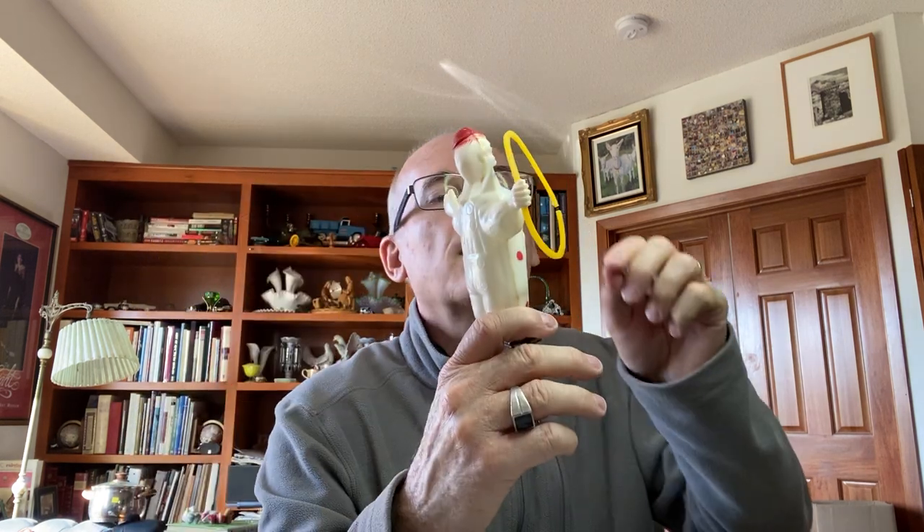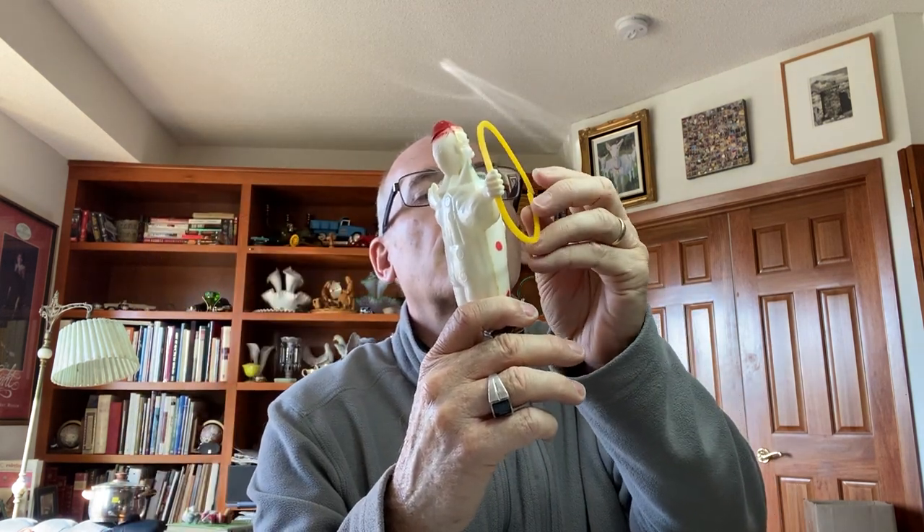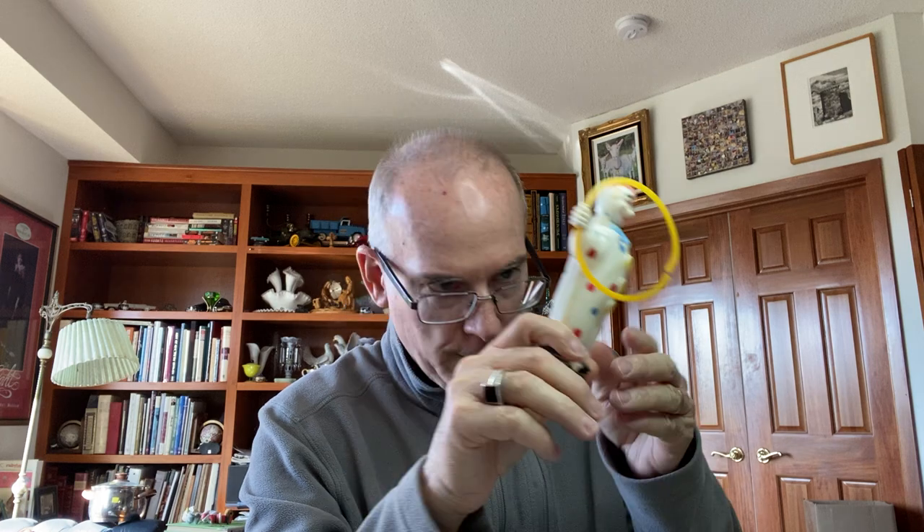Then I found this plastic clown. The hoop's broken, but I think I could easily put a dab of glue on there and fix it. It says made in Hong Kong. Clown stuff sells, so I grabbed it.